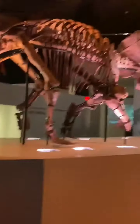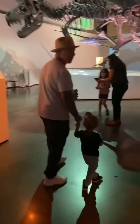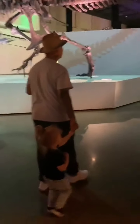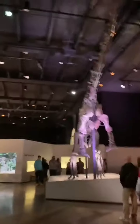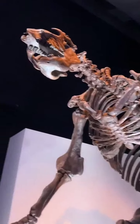You guys want to stand in front of him? Yeah, I'm snapping all of you guys. Stay in there. That's my favorite. Okay — Slothzilla. This is a Slothzilla.